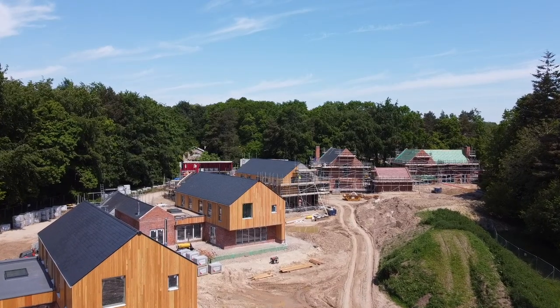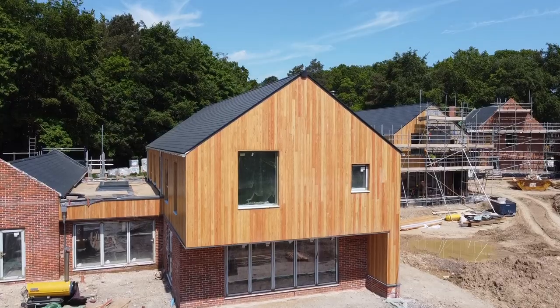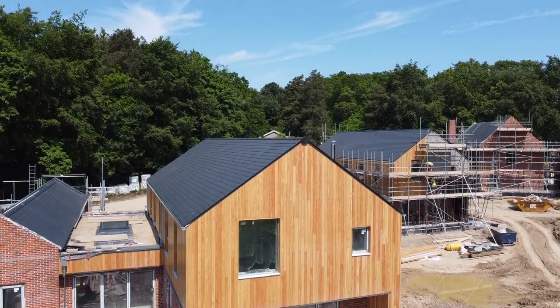Six houses deep in the heart of the Wensom Valley — and look at them behind. So special, so unique, and what an amazing position we're in. There's been such demand for Park Avenue, this amazing development by Fleur Homes.